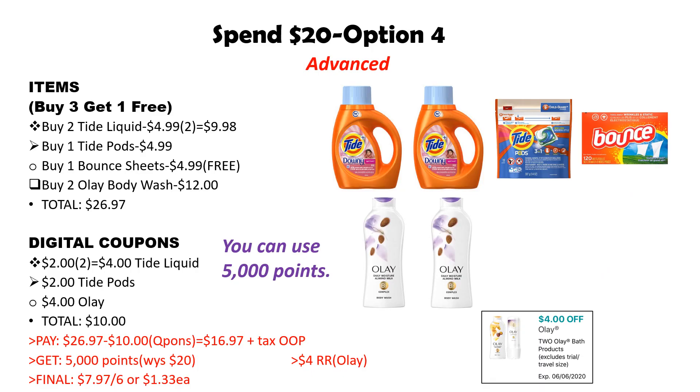This is option number four — a bit more advanced. We are going to do the buy three get one free P&G laundry deal. All of these P&G items are $4.99, and when you buy three you get one free. On my account I had two Tide coupons, so I'm picking up two Tide for $9.98, one Tide Pods for $4.99, and one Bounce Dryer Sheets for $4.99. Pick up your items based on what digital coupons you have; paper coupons from the May P&G insert can also be used.